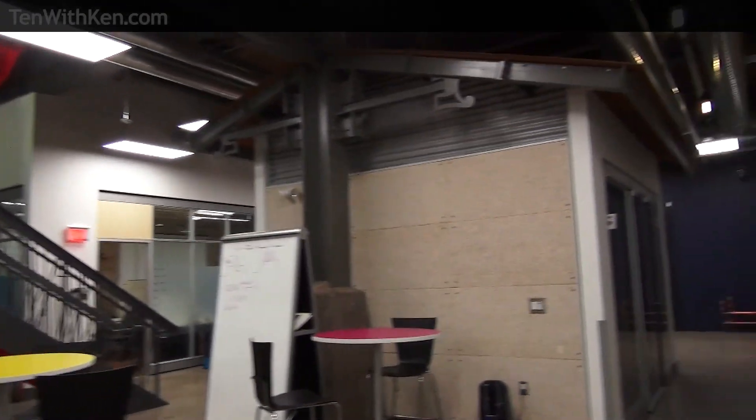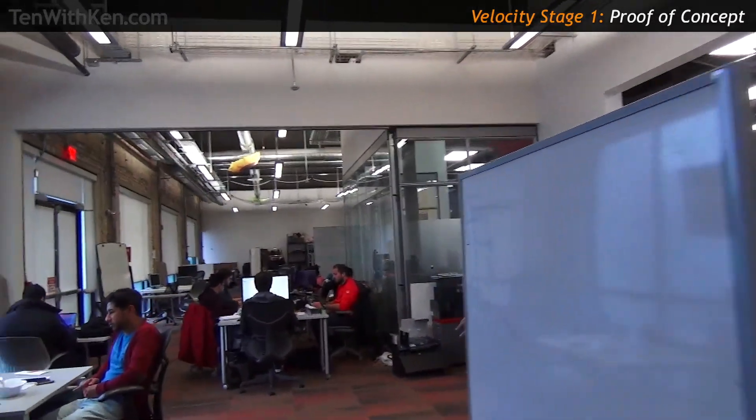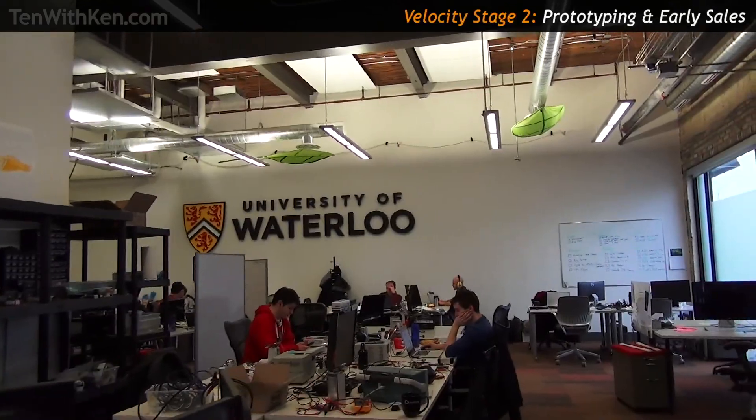We ended up splitting Velocity into three different stages. Stage one is the only part of our program that feels more like an accelerator than an incubator because it's time-boxed to 90 days. You enter and have 90 days to either make it to stage two or exit the program. In that stage, we're looking for the team to really prove that the marketplace wants whatever they have — it's not just interesting from a technology perspective, it's needed. In stage two, that's when they build it — you've proven some market wants what you're selling, so go ahead and build it.